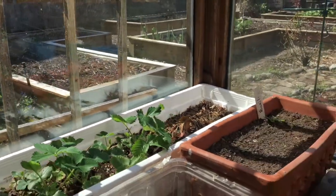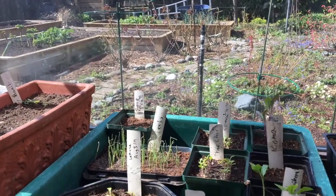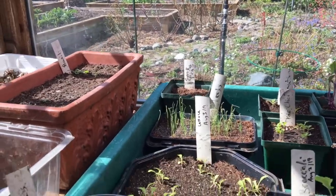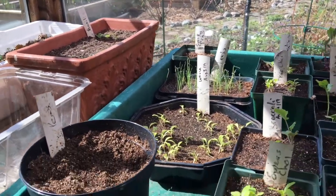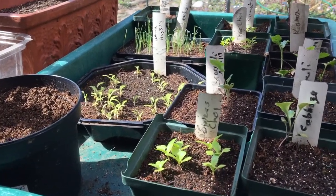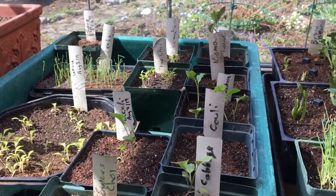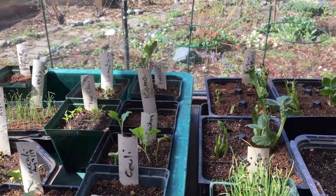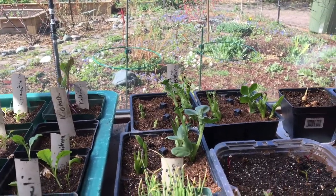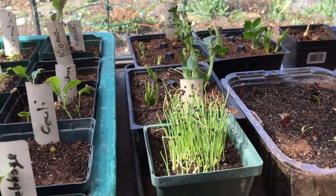This is my main seeding spot. I've got some stuff going — some leeks in the back, some lettuce seedlings, some Chinese cabbage or Napa cabbage, and broccoli and cauliflower. Some stuff has just been seeded. We've also got some broad beans that are coming up well, some beet seedlings, and also some onion seedlings.